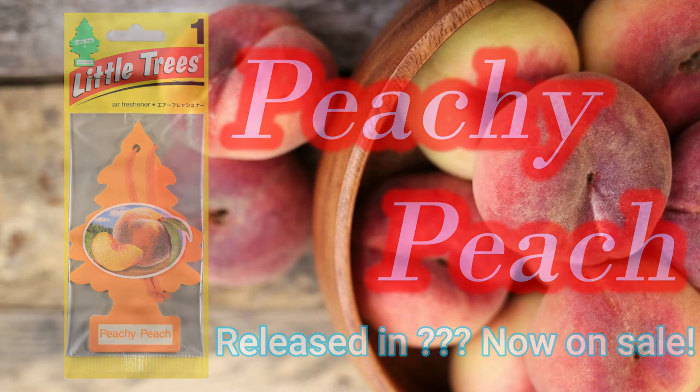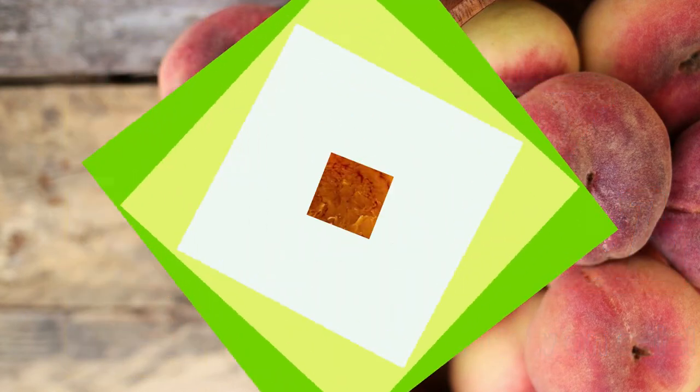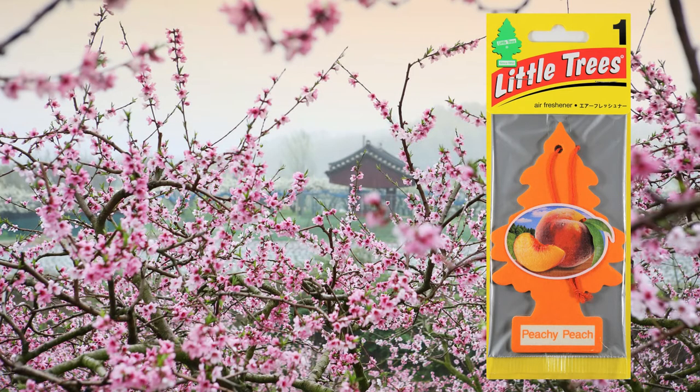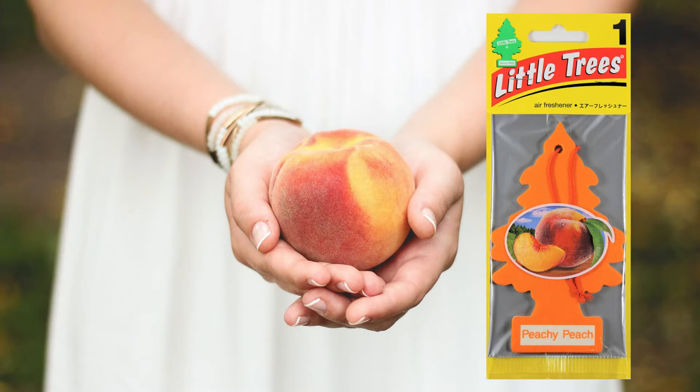First, let us enjoy its fragrance. It has a sweet and tantalizing peach scent. It feels really authentic — it's incredible. The slightly sour aroma alongside the gentle floral scent makes for a much more realistic peach fragrance. The sweetness is beautifully understated.